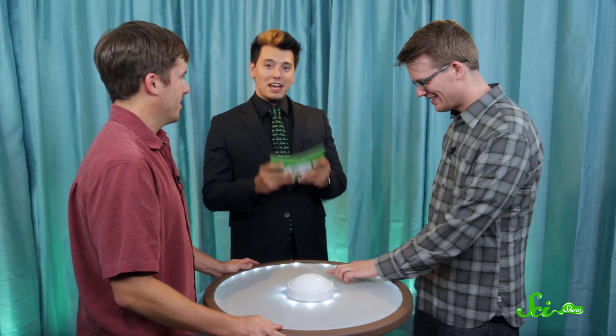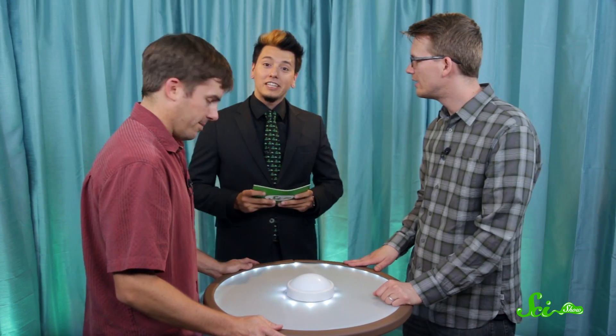Hank, you are competing on behalf of Paul Andrews. Hi, Paul. Dave, you are competing on behalf of Davin Hiskey. Alright, Davin. Stefan, tell the viewers at home what Paul and Davin could win.